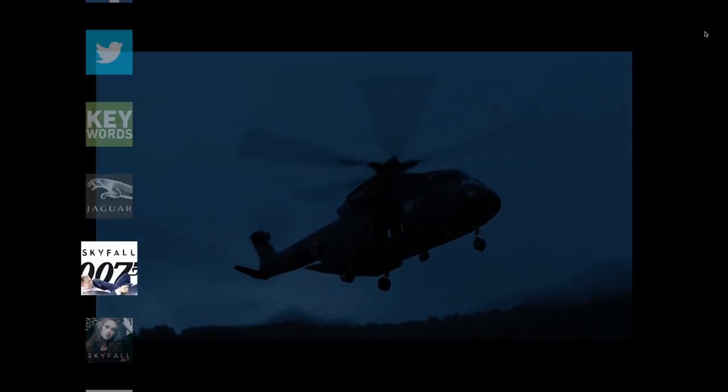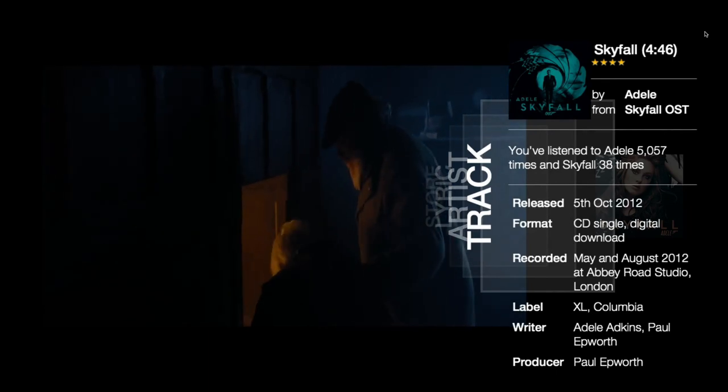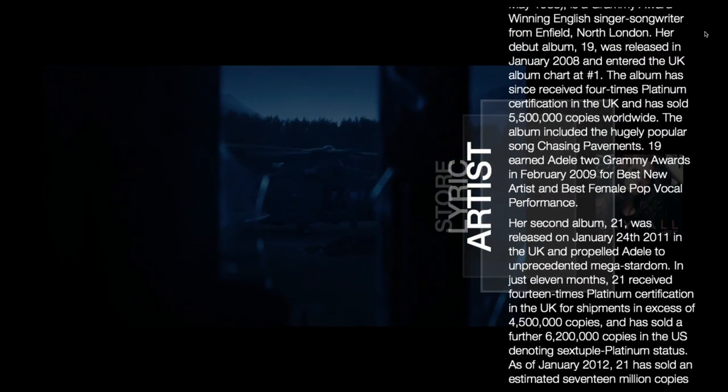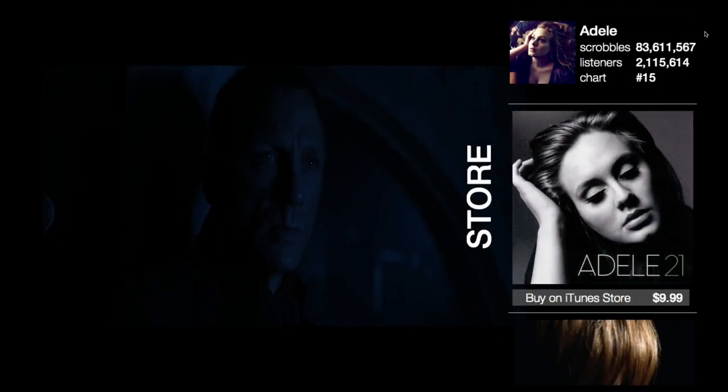In a movie situation, a lot of the time you hear a really nice soundtrack and you don't know what it is. What we do is sample the soundtrack and give it to you. Like here, it's a song by Adele — it's Skyfall by Adele. You can look at the artist, sing along, or even download the song right here.